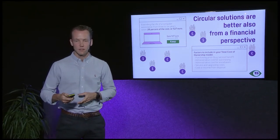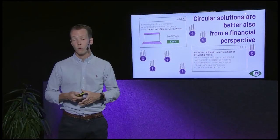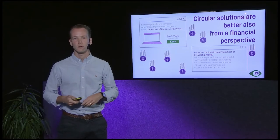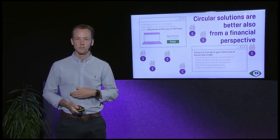Moving on to the financial side: circular solutions are actually better from a financial perspective too. We looked at total cost of ownership — the purchasing price, administrative procurement costs, software update and maintenance costs, service and upgrade costs, and finally the income from disposal. In total, you can save up to around 500 euros, or 28 percent of the cost, when you upgrade and repair your computers and extend use from three to six years. So you're not just saving the planet — you're also saving your wallet.